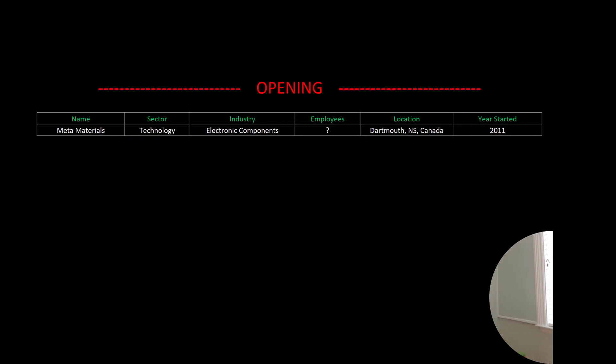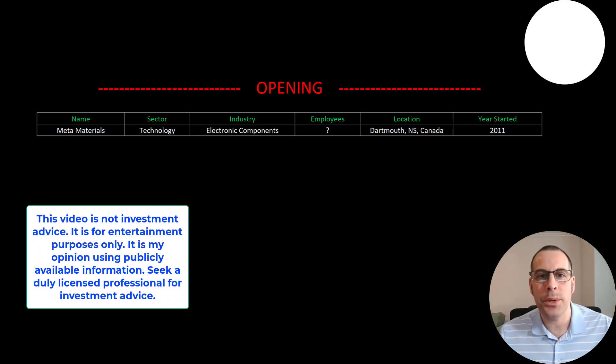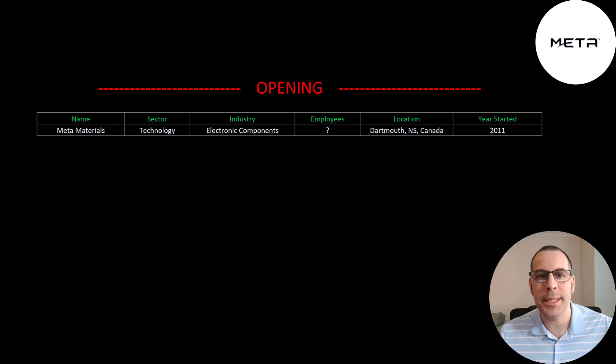Welcome to my channel. I'm Scott and in this video I am going to walk you through the process of valuing MetaMaterials stock by analyzing their financial statements and dissecting their financial ratios so we can determine if it's a buy or sell.